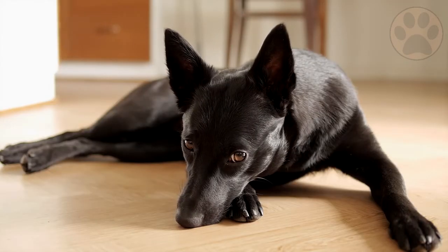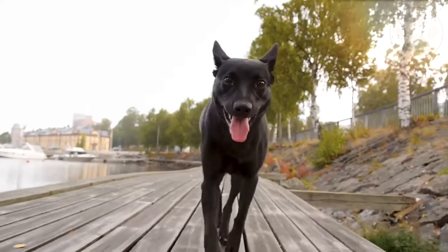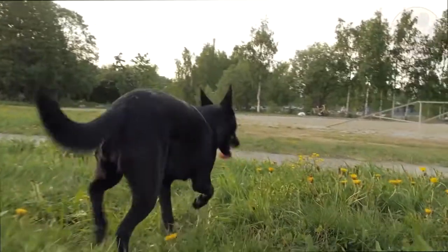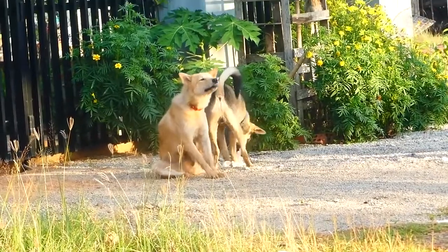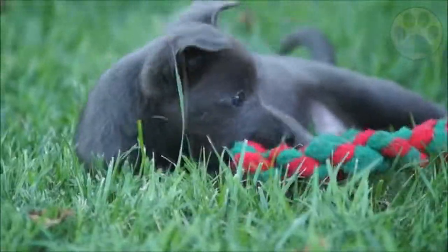They are very loyal dogs and make good watchdogs, as they are constantly alert to their environment and quite vocal. However, without adequate socialization, they can also be fearful or aggressive towards strangers, and so efforts must be made to prevent this becoming a problem.